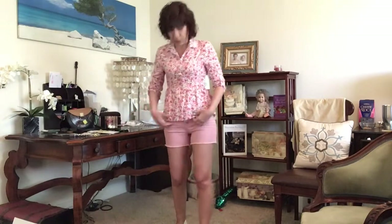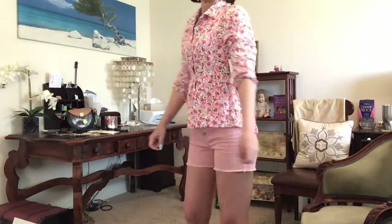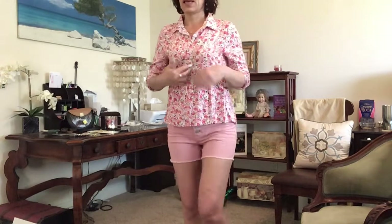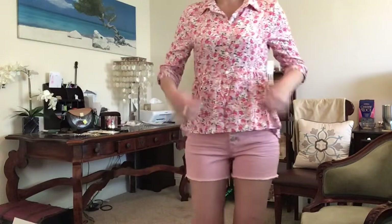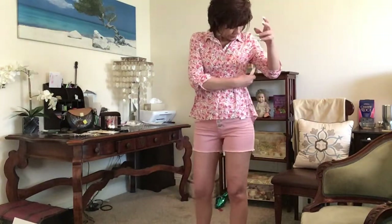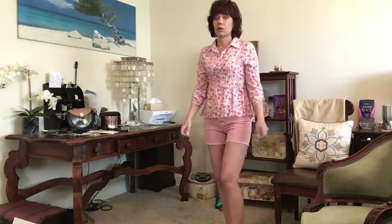This top is a No Boundaries top, which is the junior's line. I got it in a size small instead of the extra small I usually get in the Time and True line. If I yank back I get a little bit of pullage, but I don't really ever do that. It has a little tie in the back, little button sleeves, and it does the peplum thing — sort of baby doll, sort of empire waist. It's marked $12.96, but I got it on clearance for $4. For $4, why not?